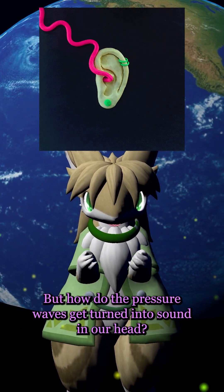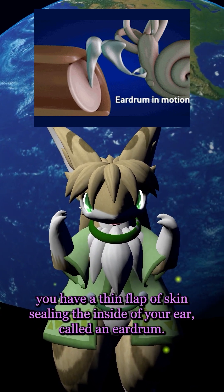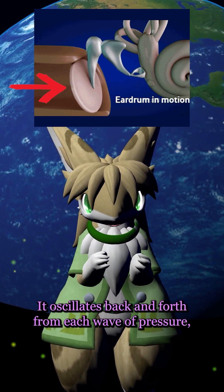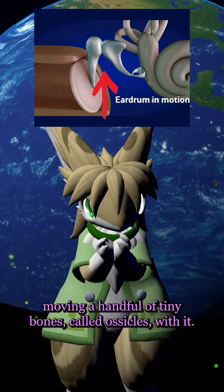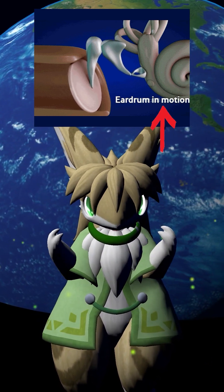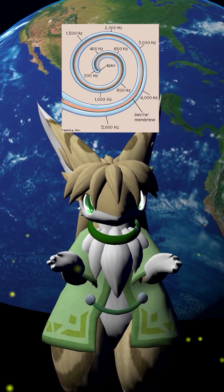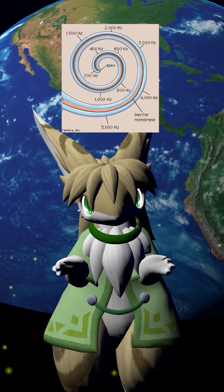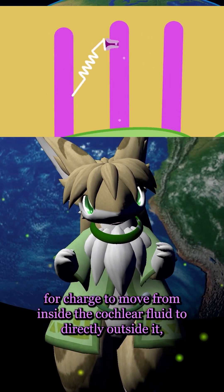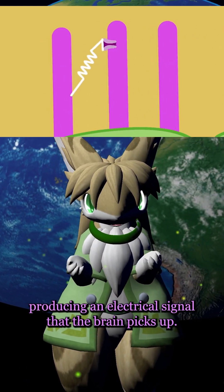But how do the pressure waves get turned into sound in our head? Just like a drum being regularly struck with a mallet, you have a thin flap of skin sealing the inside of your ear, called an eardrum. It oscillates back and forth from each wave of pressure, moving a handful of tiny bones called ossicles with it. Those bones vibrate a liquid inside the cochlea, which contains a range of differently sized hairs. Each size matches with a specific pitch — too short, and the wave is too big to interact with the hair; too long, and the wave doesn't have the strength to move the hair. The hairs inside act as a gate for charge to move from inside the cochlear fluid to directly outside it, producing an electrical signal that the brain picks up.